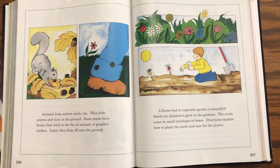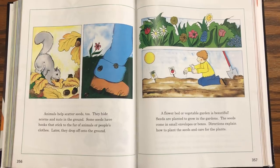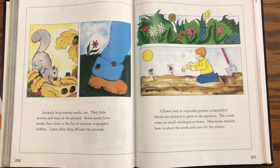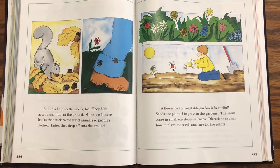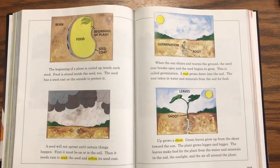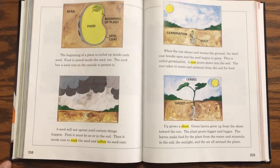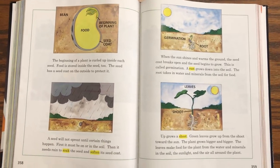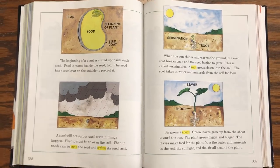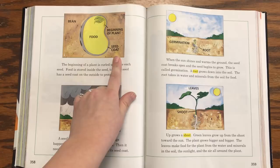A flower bed or vegetable garden is beautiful. Seeds are planted to grow in the gardens. The seeds come in small envelopes or boxes. Directions explain how to plant the seeds and care for the plants. The beginning of a plant is curled up inside each seed. Food is stored inside the seed too. The seed has a seed coat on the outside to protect it. Bean: food, beginning of plant, seed coat.